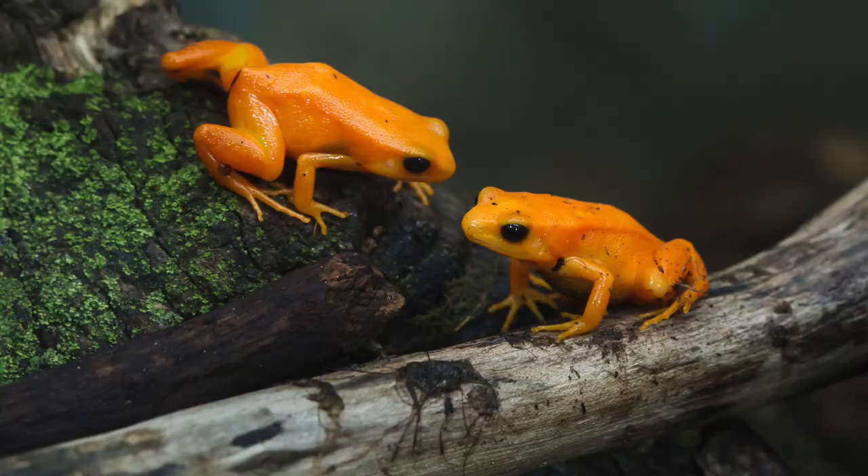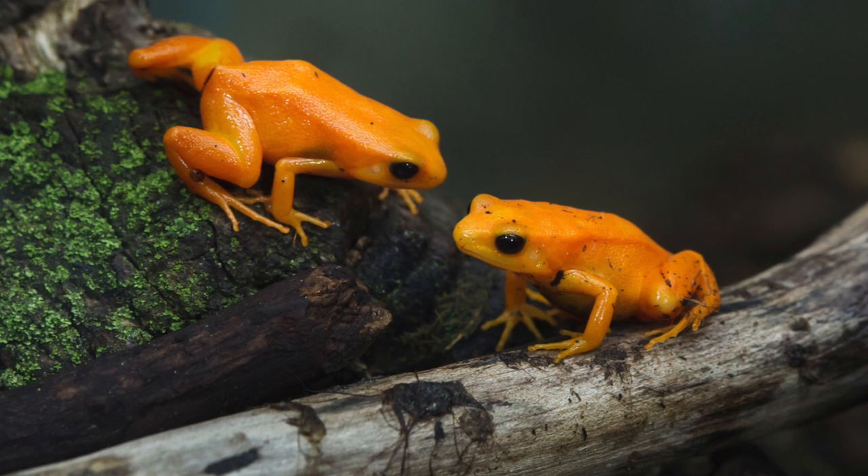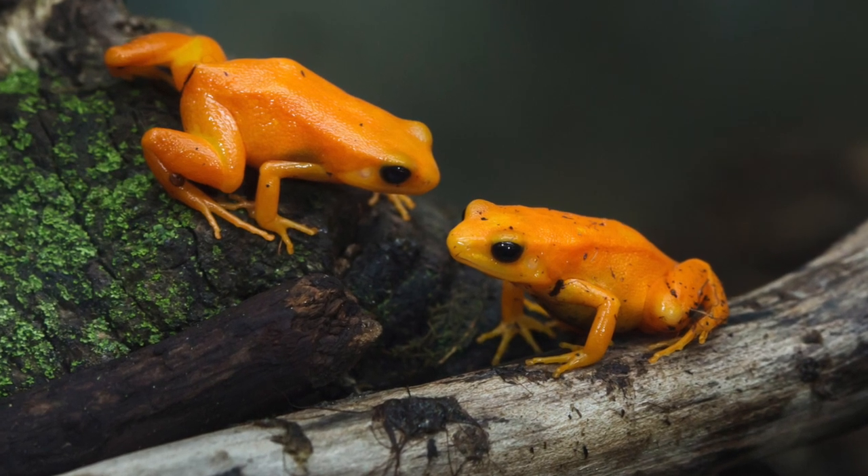Now these little frogs don't actually have webbing between their toes, as they don't really spend much time in the water, apart from when they're little tadpoles of course. Instead they have short legs with little tiny adhesive discs on their fingers and toes to help them climb.